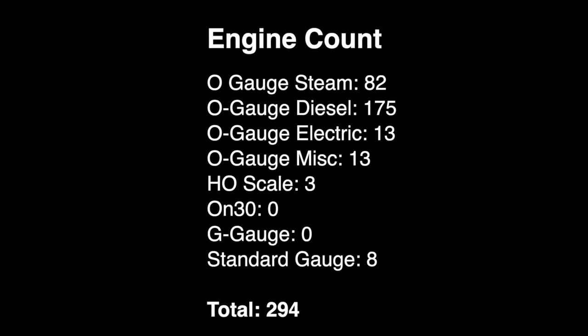Let's see where we are now. We've got 82 steam engines, 175 diesels, 13 electrics, 13 miscellaneous, 3 HO locomotives, and 8 standard gauge locomotives. That brings the current count to 294.